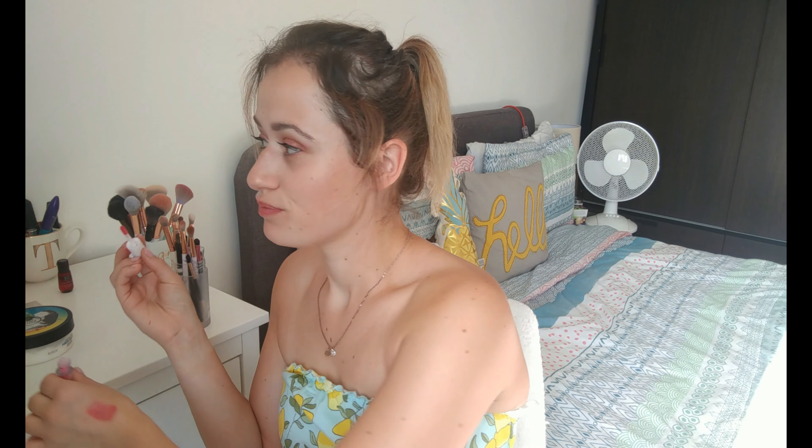Even if you lick it, it tastes okay. It's a long-lasting matte lip and cheek stainer. I can't wait to try that out properly — I just got it all over the lid, oopsie-daisy!